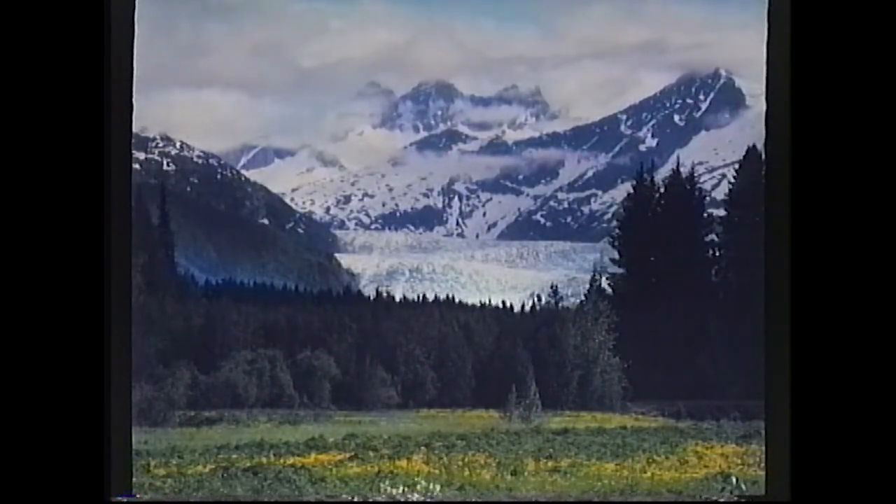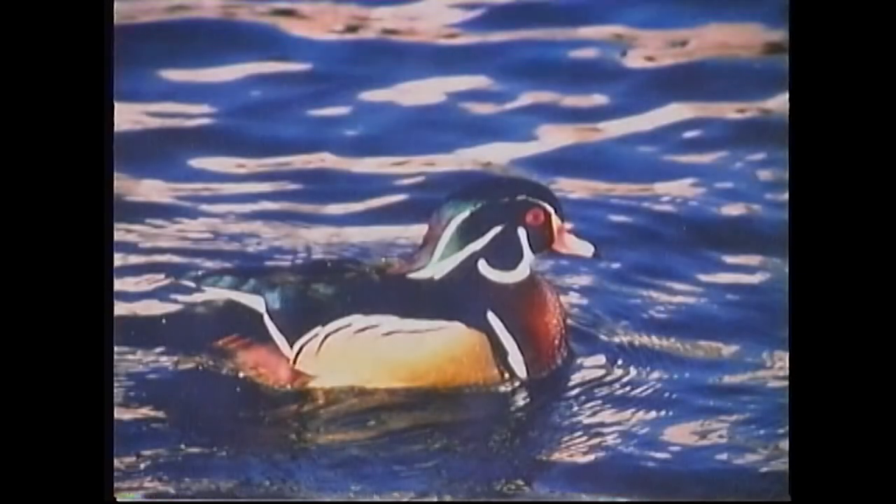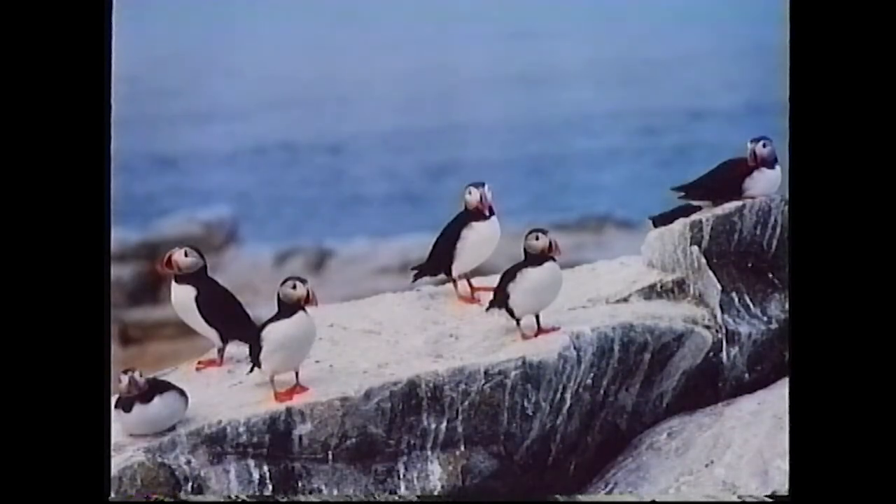This is Mendenhall Glacier in Juneau, Alaska. And a wood duck, Manchester by the Sea, Massachusetts. These are Atlantic Puffins, photographed on an island off the coast of Jonesport, Maine, called Machias Seal Island.